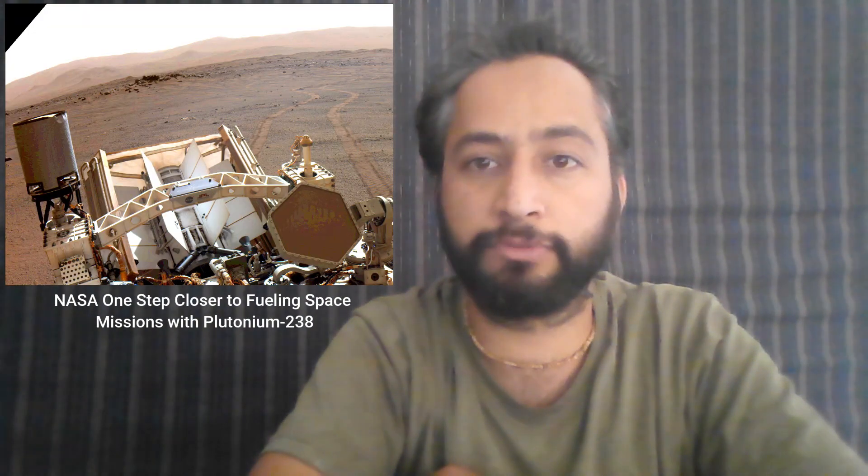Hello friends. NASA is one step closer to fueling space missions with plutonium-238.